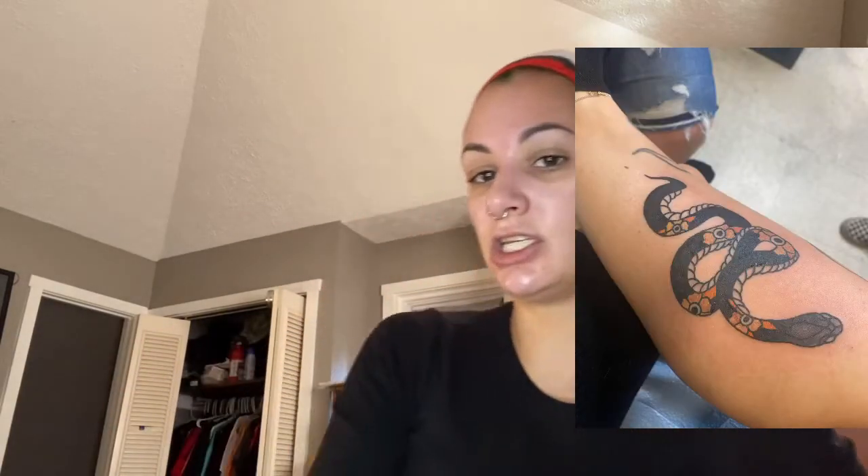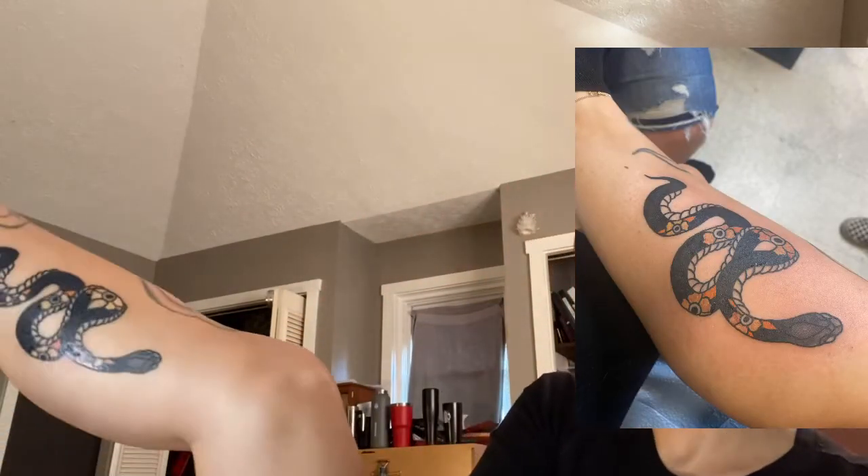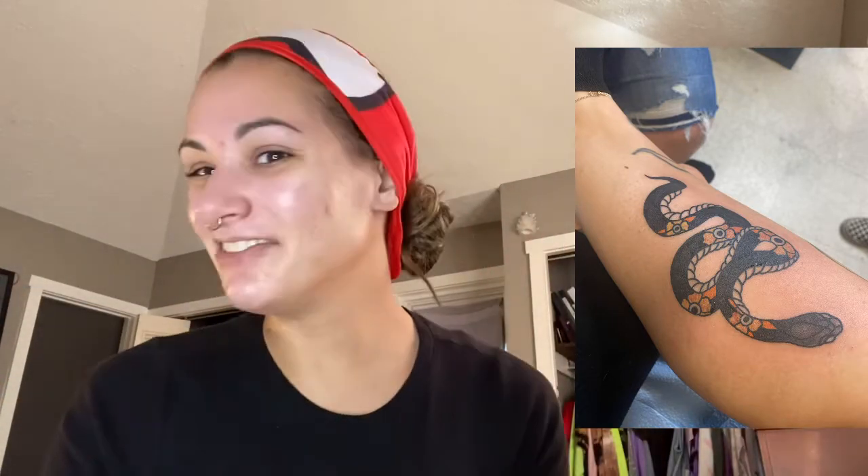Me and one of my really good friends got matching snakes on our leg, and I'm not really in the position to kick up my leg, but I'll put a picture over here — that is our snake. I had a good experience. I will say my skin isn't handling the yellow very well, so it's almost like my body is pushing out the yellow, which sucks because yellow is my favorite color, but it is what it is. It's healing fine; I don't see any sign of infection.